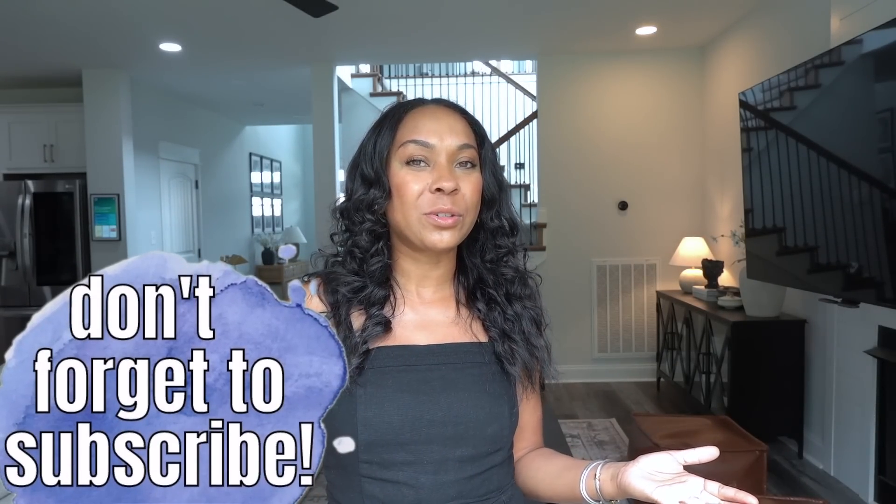Welcome back to my channel and welcome if you are new. My name is Candice and I like to provide cleaning motivation, home decor tips, organization tips, and dinner ideas that are super easy for the family.